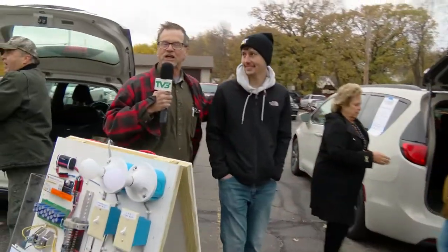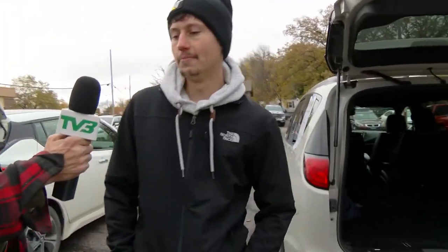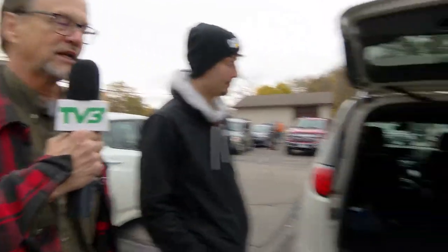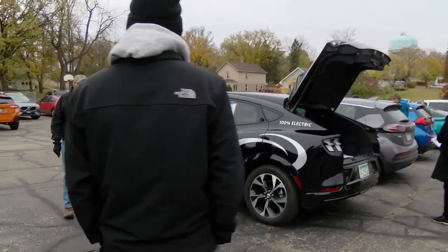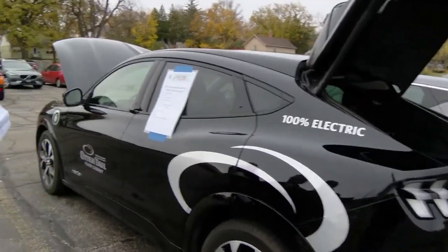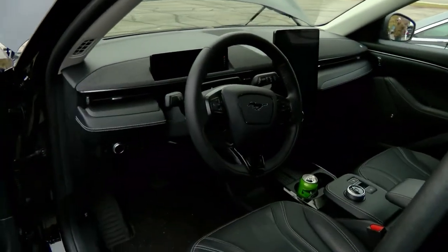This gentleman is from Otter Tail Power. Tell us about your vehicle here today. Our vehicle is a 2021 Ford Mustang Mach-E. At 100 percent charge it has 270 miles of range. We've had it for a little over a year with over ten thousand miles on the odometer. It's been great — it's part of our fleet so employees can take it to meetings or events throughout our service territory. Let's go ahead and take a look at it.